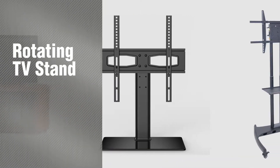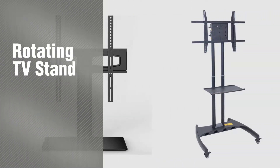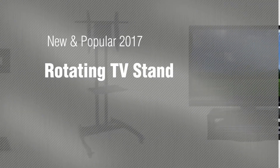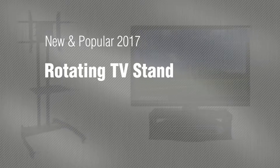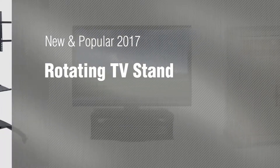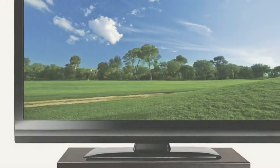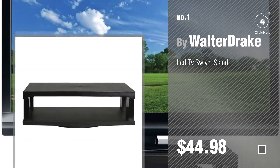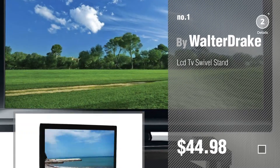If you're looking for a Rotating TV Stand, here's a collection you've got to see. New and popular 2017 Rotating TV Stand: Number 1, Most Popular, by Walter Drake. Watch this video and get inspired.